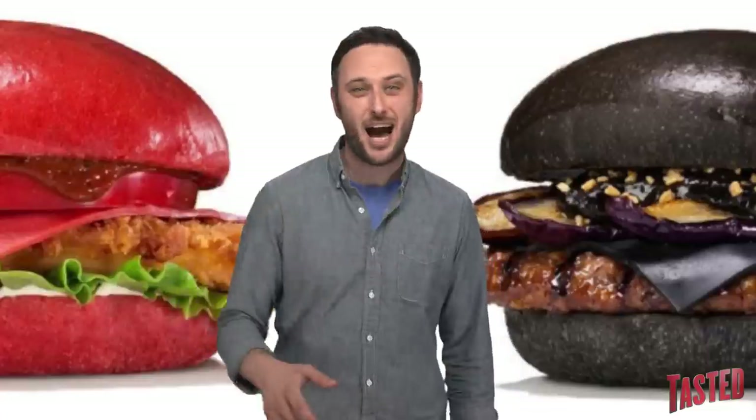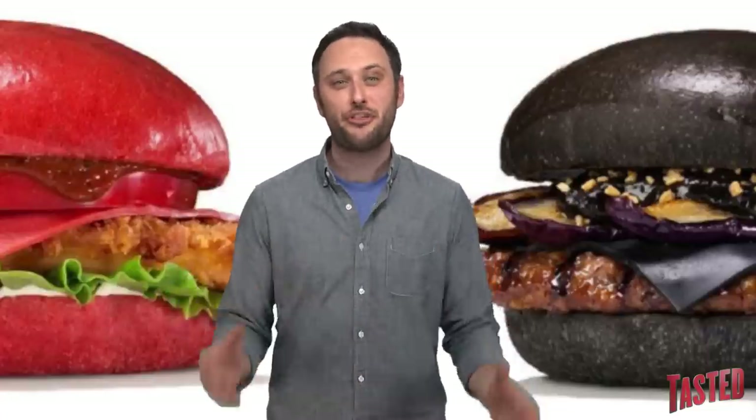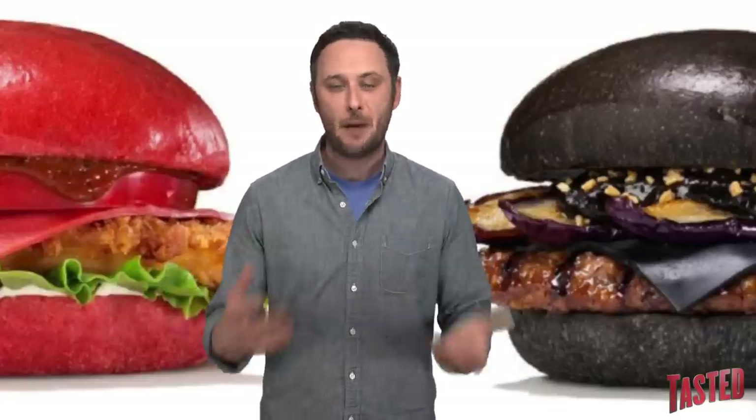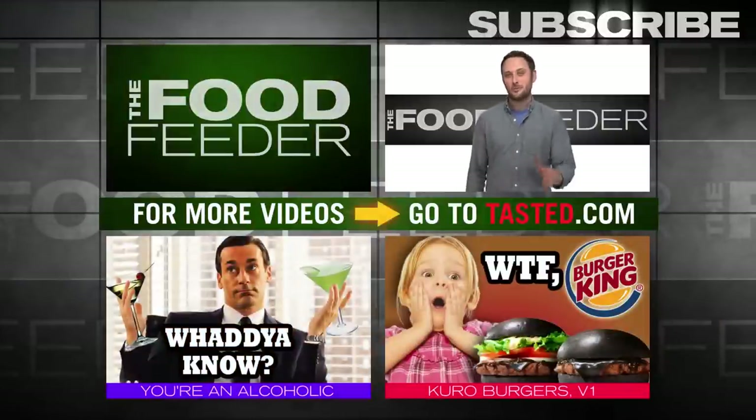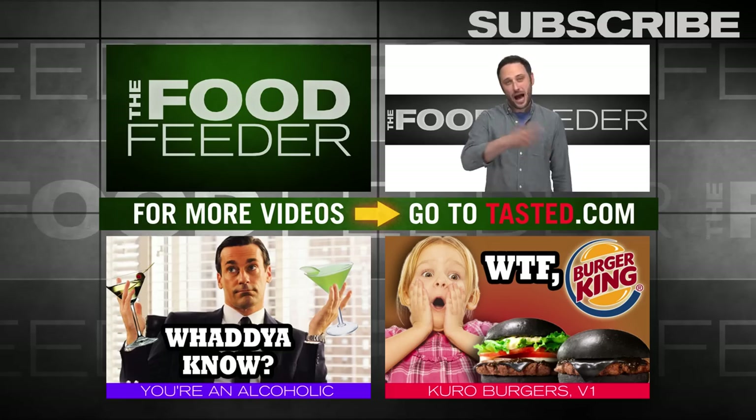Did you try the Kuro? Did you try the Aka? Did you try the Ninja? What did you think? Did you survive? How bad was it? Let us know. That's it for us today, guys. I'm Noah Galloon. Subscribe to Tasty to find out which colors of poop I think are the weirdest.